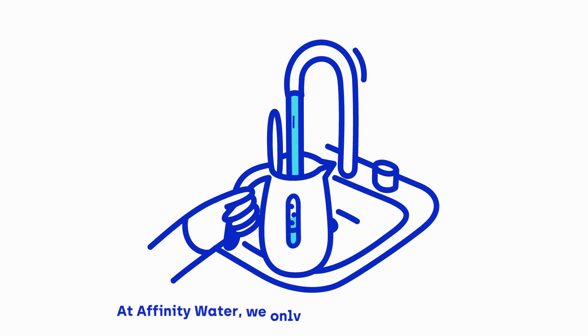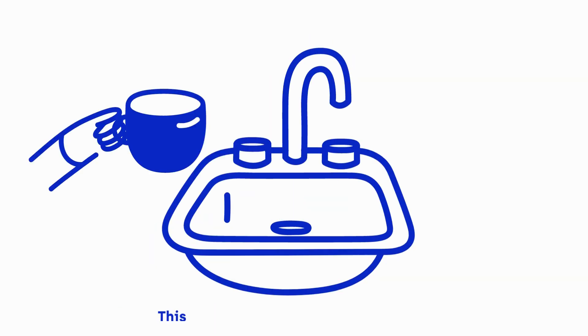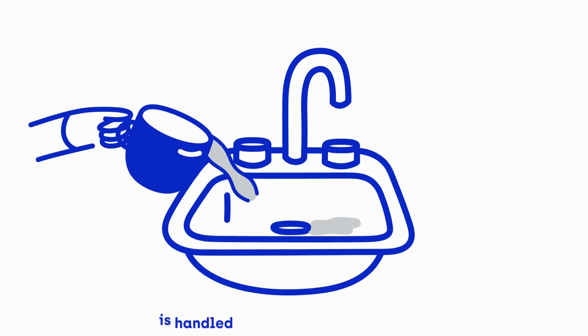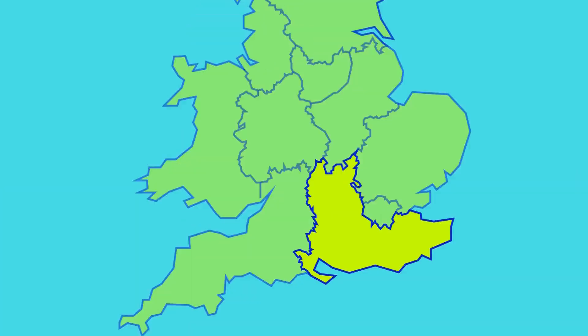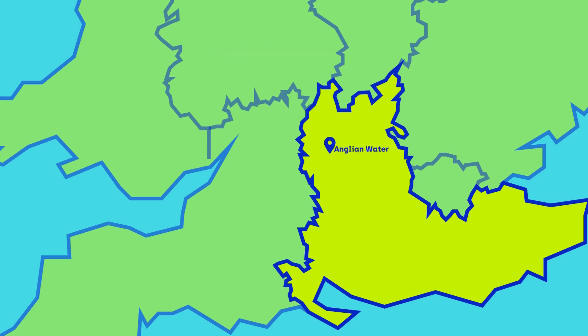At Affinity Water, we only look after clean water. This means that all of your used water is handled by a wastewater company. Across our supply area, Anglia Water, Southern Water, and Thames Water provide this service for our customers.